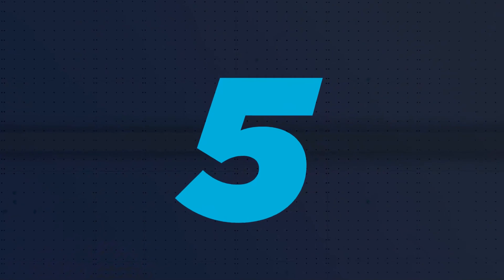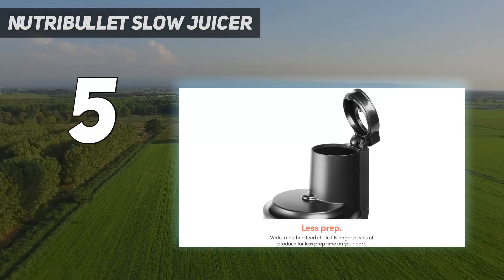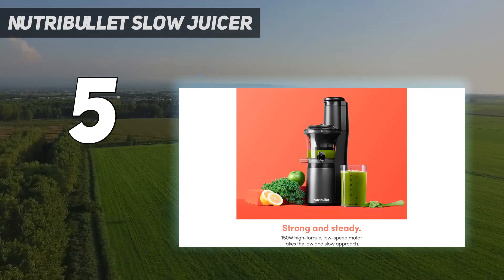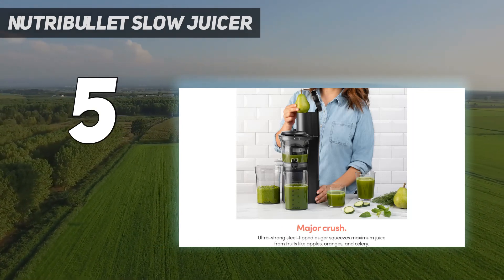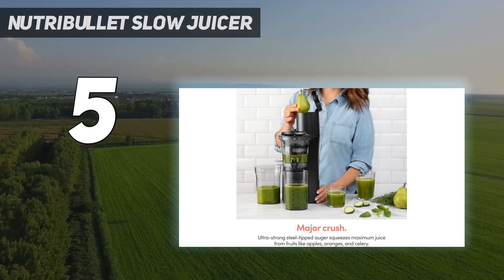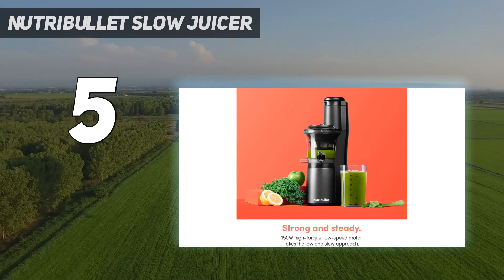Starting at number 5: the Nutribullet Slow Juicer. It features a 3-inch wide chute that accommodates large pieces of fruits and veggies, with a smaller section catering to thinner ingredients. The simplified mechanism makes it easier to clean than other juicers with narrower designs and more intricate parts. Initial tests demonstrated impressive results, extracting 1 cup of apple juice from 3 apples — a comparable yield to larger, more powerful juicers. The juicer operates relatively quietly and its no-drip spout facilitates easy pouring. It also includes a recipe book with tips on juicing and creative options like using leftover pulp for cooking and baking.